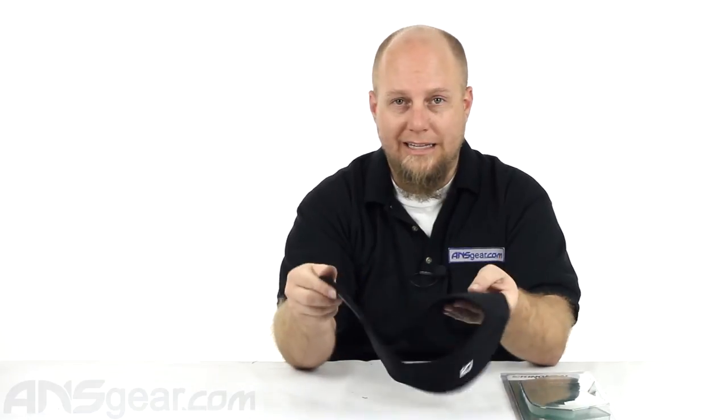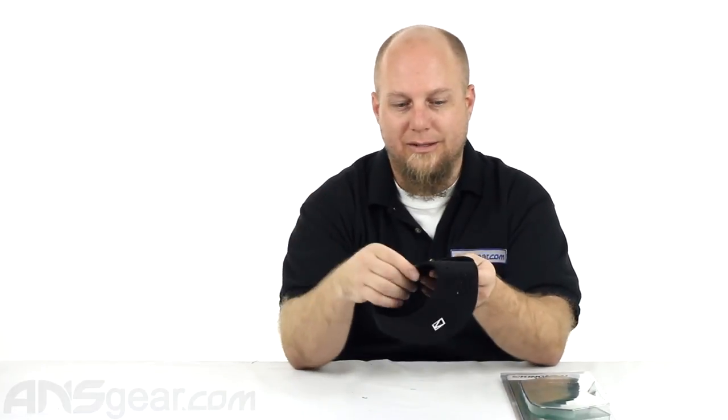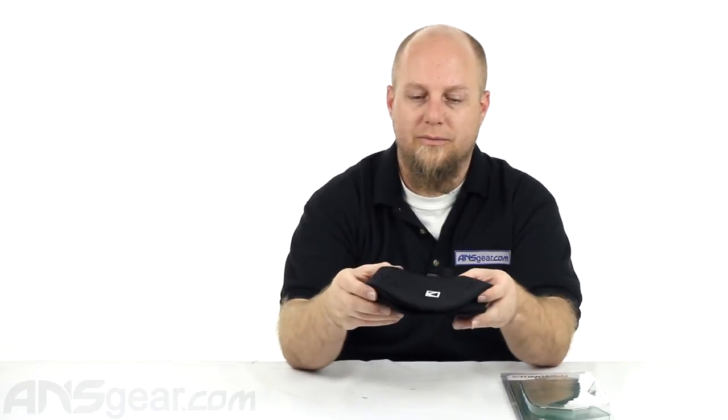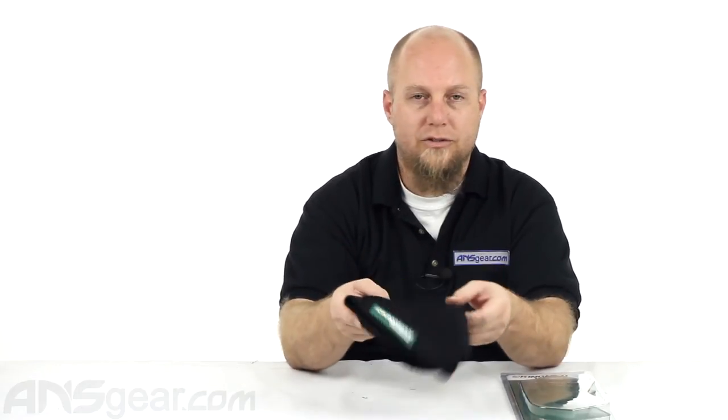Unless you have a gigantic alien neck that sticks your head way up in the sky, this is going to cover your entire neck. So if you're worried about getting shot in the neck or you're uncomfortable with your neck being exposed, definitely give this one a try. This is the Kingman Training Neck Protector, available through the website — order yours now through ansgear.com.